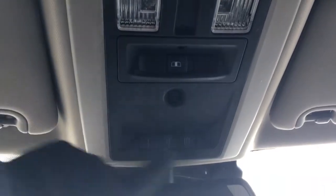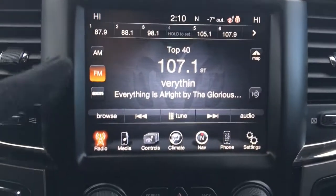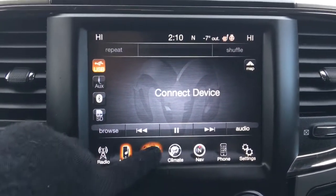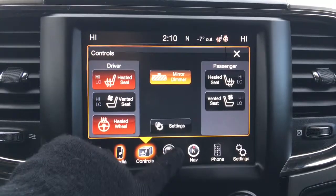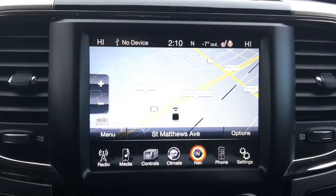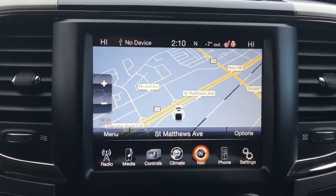Up at the top here you have your rear sliding window as well as three garage door openers. You have a nice big touchscreen with AM, FM, satellite, your media options, controls for your heated and cooled seats and heated steering wheel, climate control, navigation, phone, and settings.